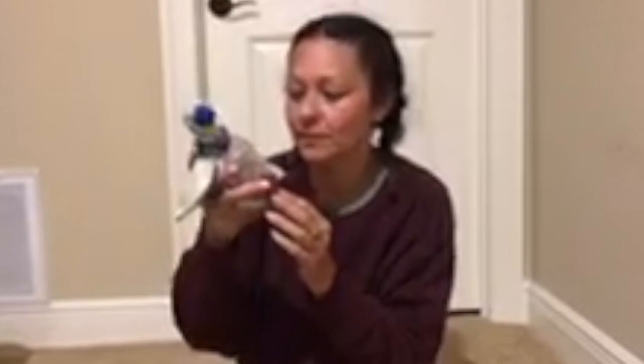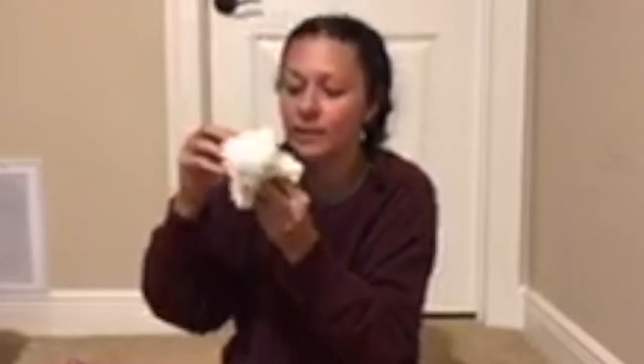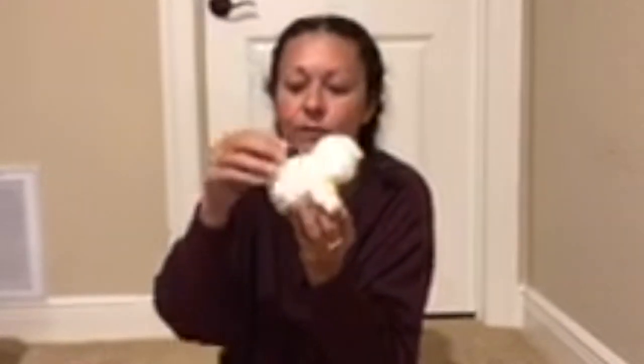Seven more to go. This is Buzzy. This one is Floxy. So cute, the little curls.